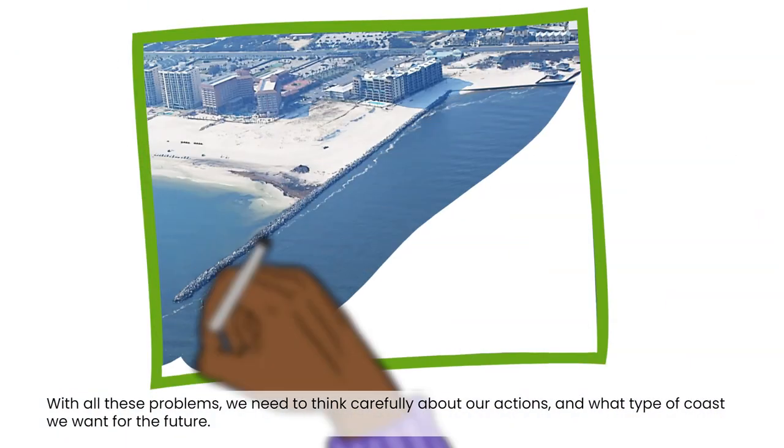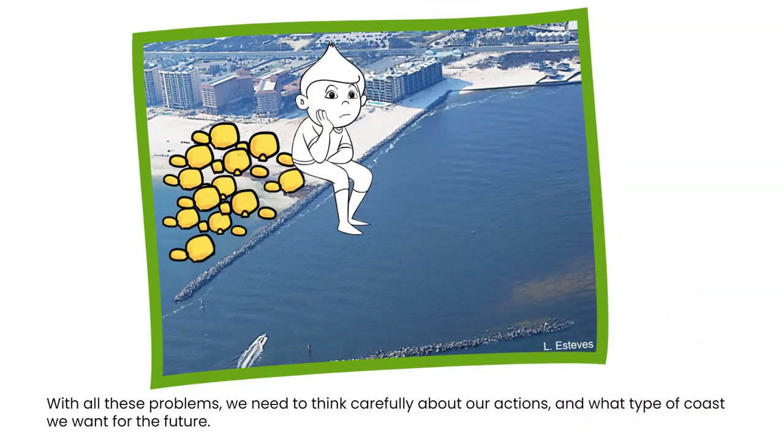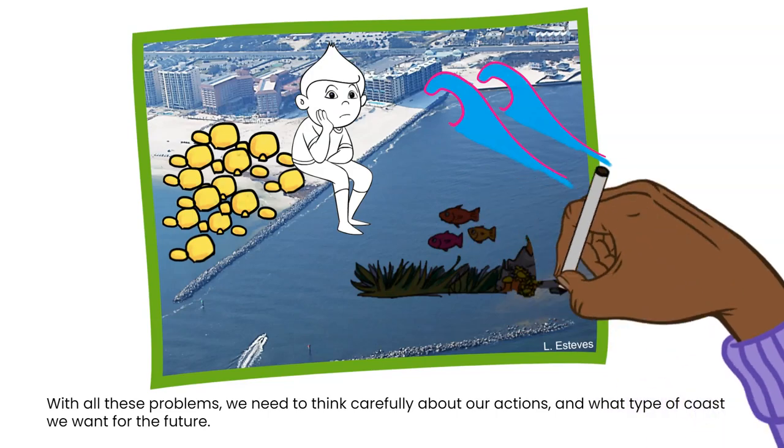With all these problems, we need to think carefully about our actions and what type of coast we want for the future.